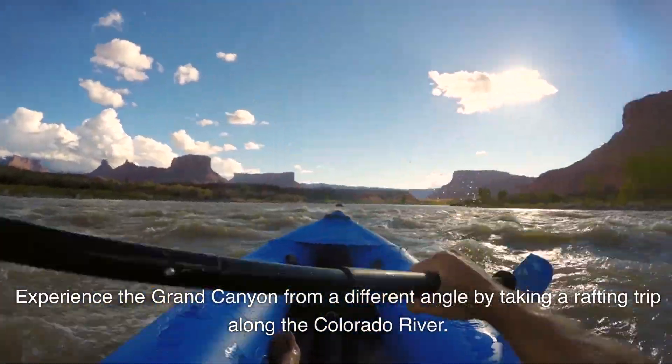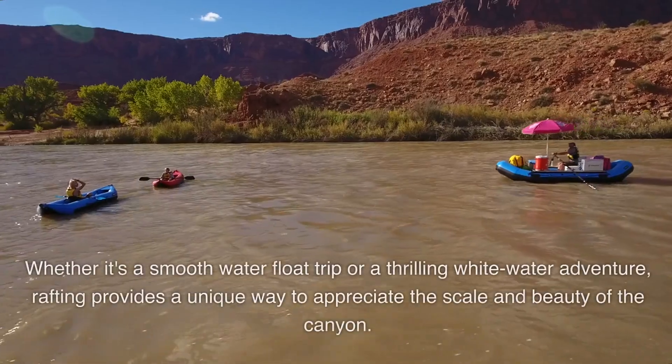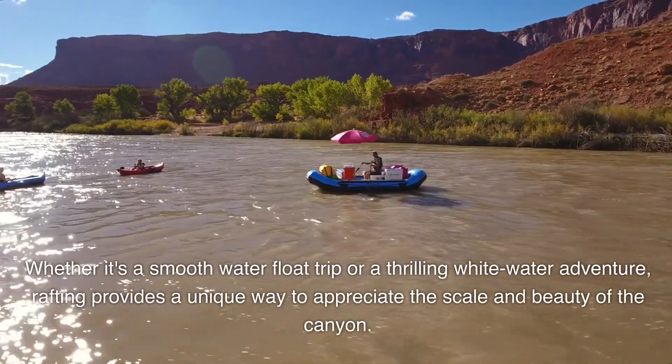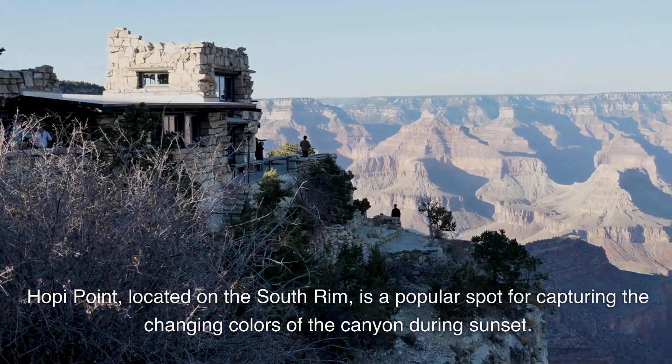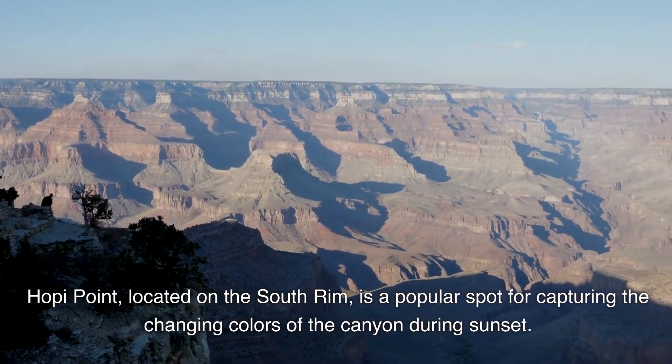Experience the Grand Canyon from a different angle by taking a rafting trip along the Colorado River. Whether it's a smooth water float trip or a thrilling whitewater adventure, rafting provides a unique way to appreciate the scale and beauty of the canyon. Hopi Point, located on the South Rim, is a popular spot for capturing the changing colors of the canyon during sunset.